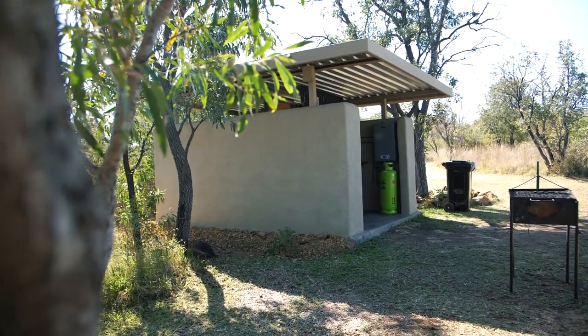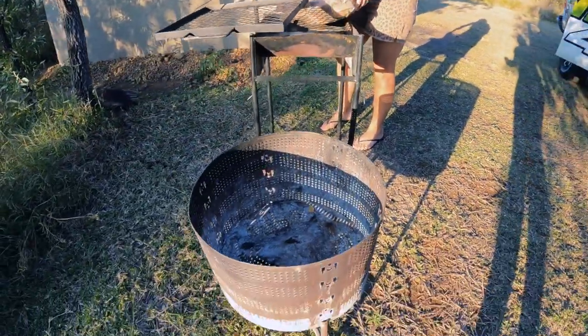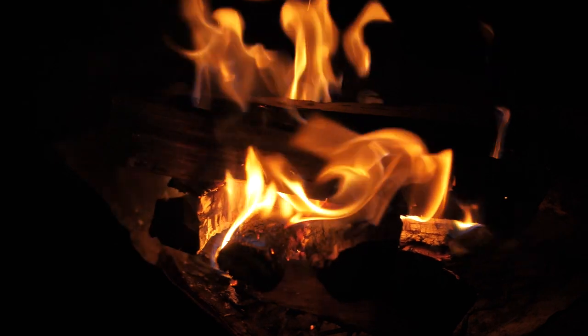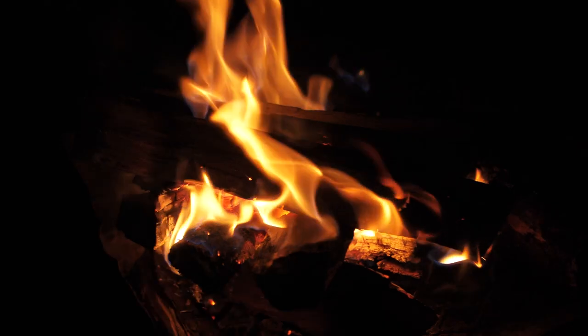We also have a little braai grid, and not only the braai grid but a little boma next to it, which is really nice. You can have your fire going and still braai at the same time, so you don't have to kill your fire to cook and then redo it to keep warm. That really worked for us.